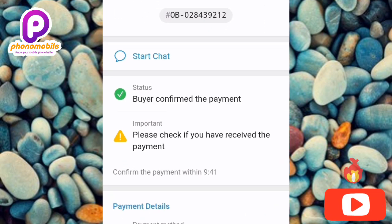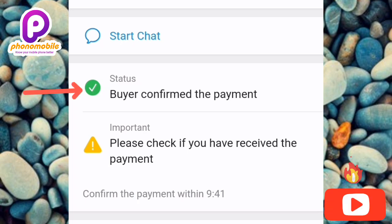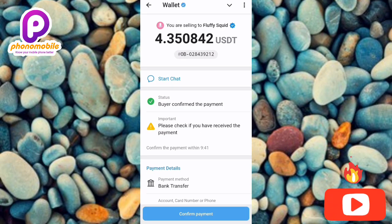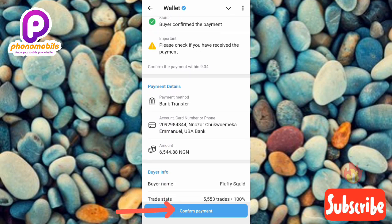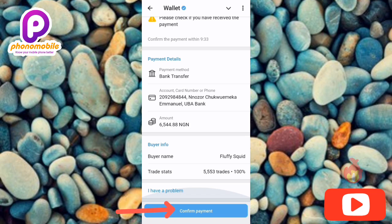The buyer has confirmed the payment — you can see the green indicator and the message 'Buyer confirmed the payment,' meaning the buyer has transferred the money to your bank account. It says 'Please check if you have received the payment.' You must first confirm that the money is actually in your bank account before releasing your USDT. Do not release the USDT without seeing the money in your bank account first.